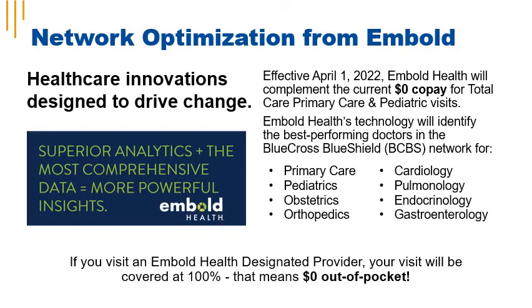iCuba is pleased to introduce Embold Health to its members. Embold Health is a network optimization tool that looks at the current network of doctors and identifies the highest performing doctors within the network. Effective April 1, 2022, Embold Health will be a complement to the current $0 copay for total care, primary care, and pediatric visits. Starting April 1, if you see an Embold Health designated primary care, pediatrician, or one of the specialists listed on screen, you'll have a $0 copay for that visit.